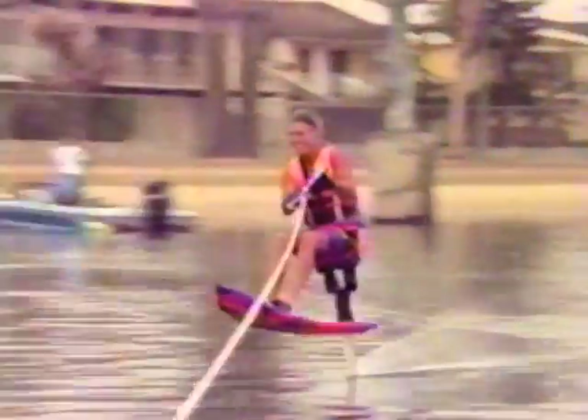You hear that little whoop-whoop — that's Mike's signature signal to go. Here he goes, on a device of his own creation, the air chair.